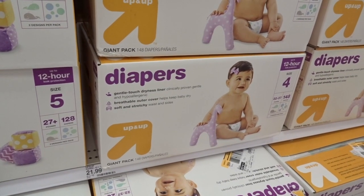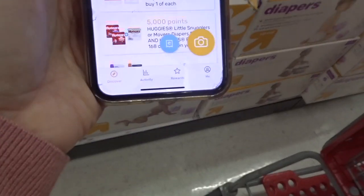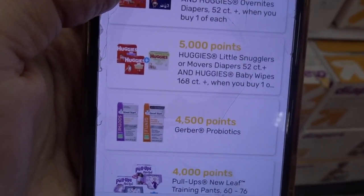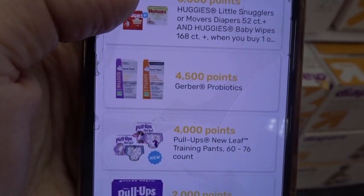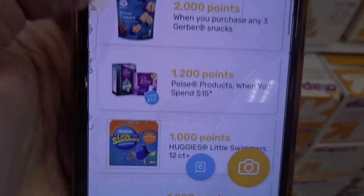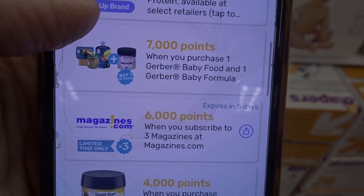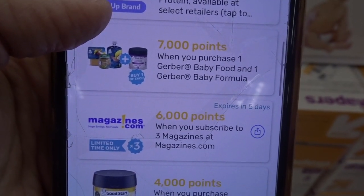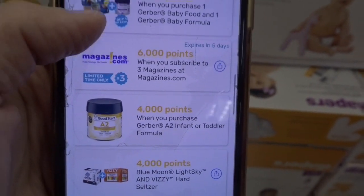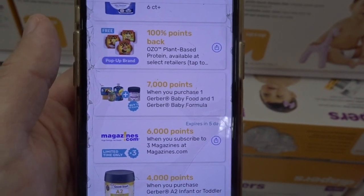I want to hop into Fetch Rewards because we have some bonuses on a few items you can pair with this deal. You can get 6,000 points on Huggies Little Movers, 5,000 points on Little Snugglers and wipes, 4,000 and 2,000 points on select Pull-Ups, and 2,000 points back on Gerber snacks when you purchase three. For formula, when you buy one Gerber formula and one Gerber baby food, you get 7,000 points, plus 4,000 points on Gerber A2 infant and toddler formulas. Submit your receipt to Fetch Rewards and you get these back in points, which turn into dollars — a great deal.